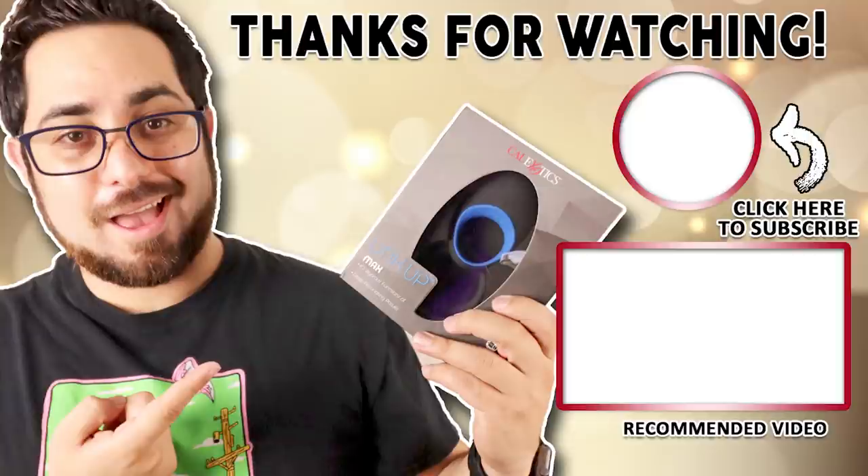Hey guys, I'm Chase and thanks for watching this video. If you'd like to check out the channel, you can do so by clicking right there. Make sure to subscribe — you can also watch other videos right down here. I'll see you later.